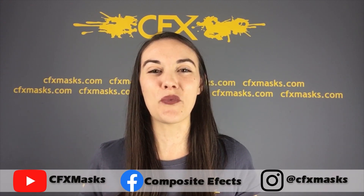So stay tuned to the CFX Facebook page, our Instagram, as well as our YouTube for more videos in the next few weeks. And until then, stay creepy my fiends.